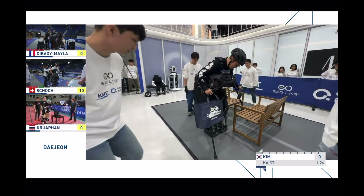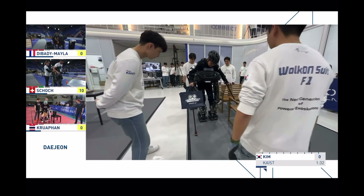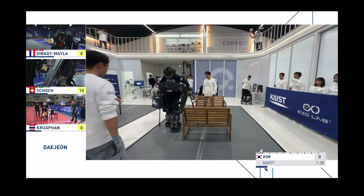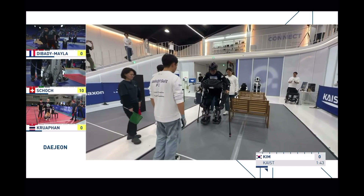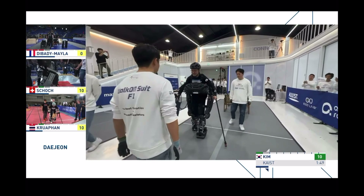We see Team Keist successfully sitting down and standing up again. You can imagine that this task is really challenging — so often you are in places where you have to sit down and then stand up again, even in public transport if you want to enter a train. Of course, if you're able to do that with the Exo Skeleton, that's really, really great.